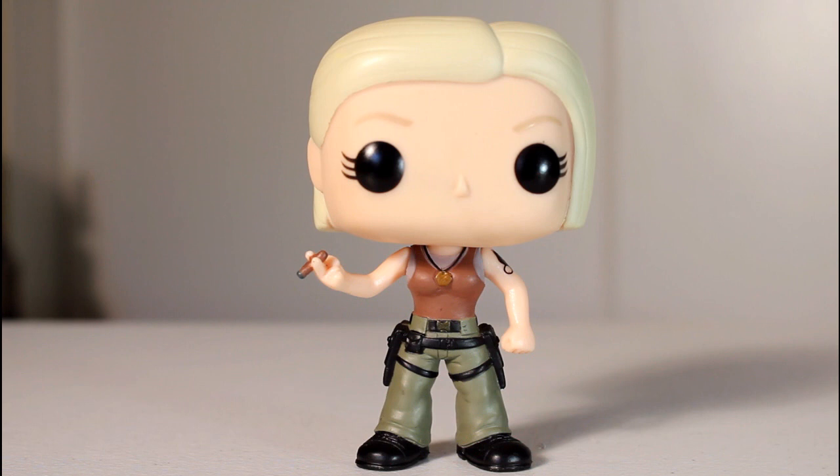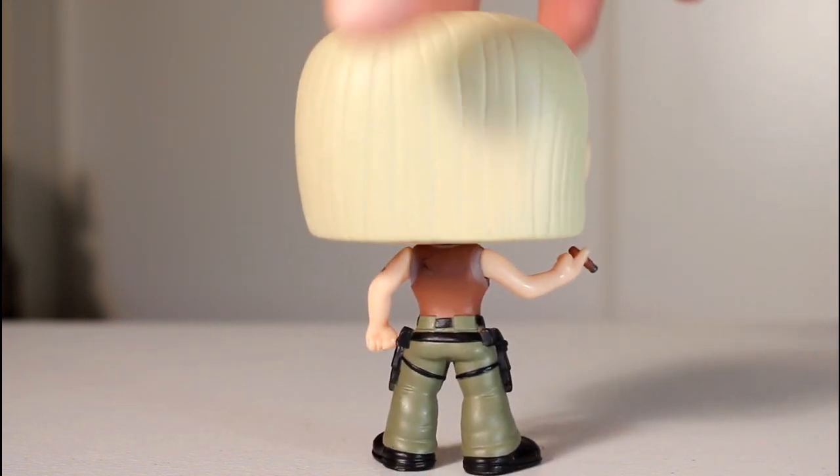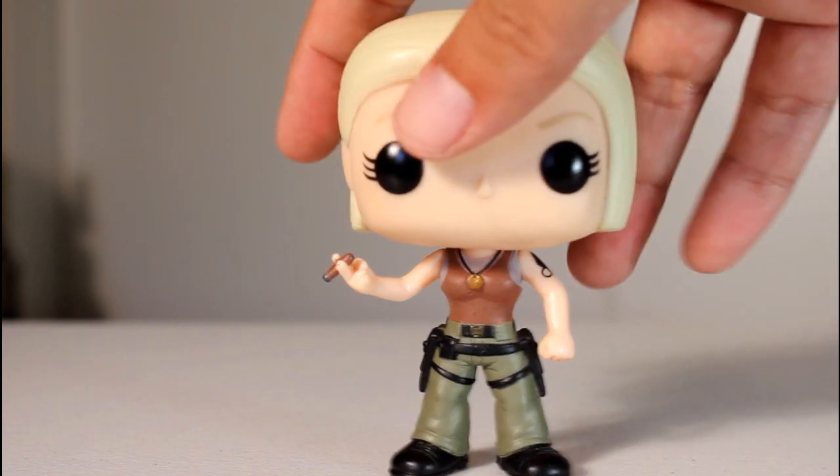I am a huge Battlestar Galactica fan. It is one of my top ten favorite TV shows of all time, and I'm one of the few people who didn't hate the finale. So I am stoked that Funko has made pops from Battlestar Galactica.